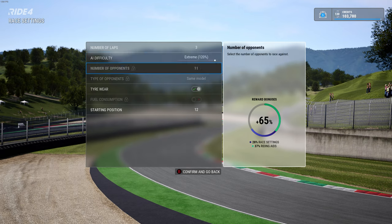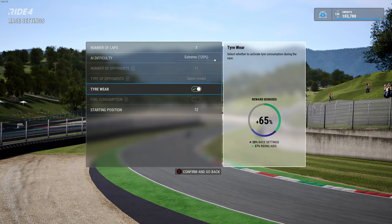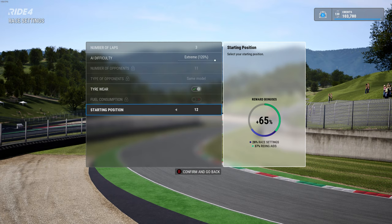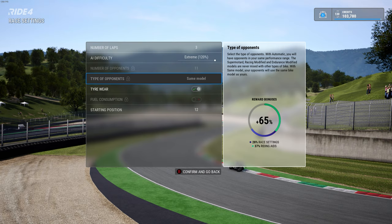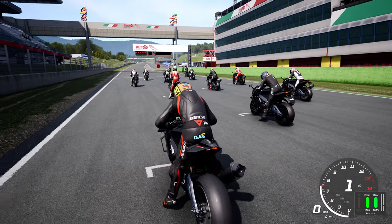We're going to do three laps here in Mugello, difficulty on extreme, tire wear on of course, starting position 12, and I'm going to change the type of opponents to the same model. We're all going to be on the exact same bike. Let's see how we get on.